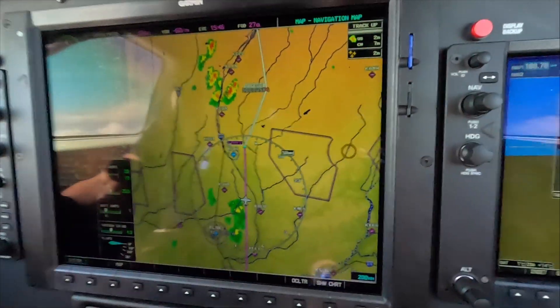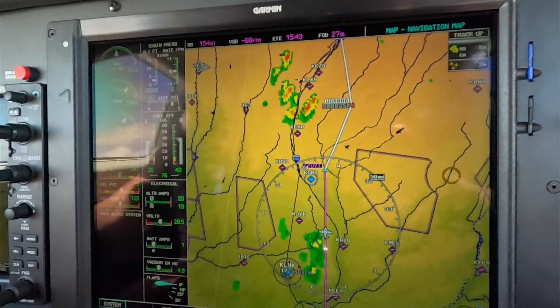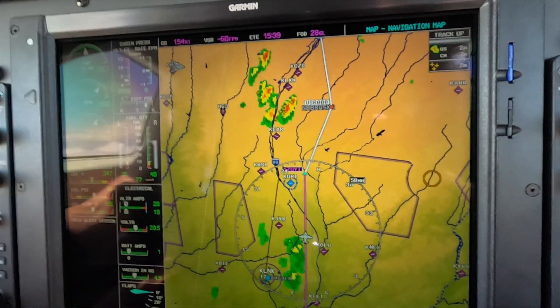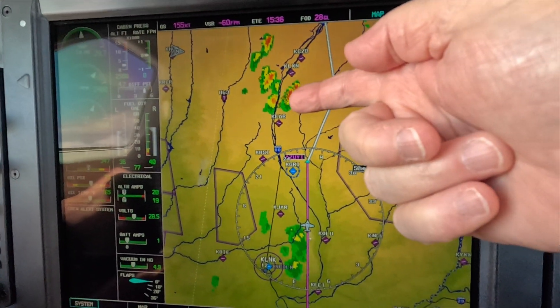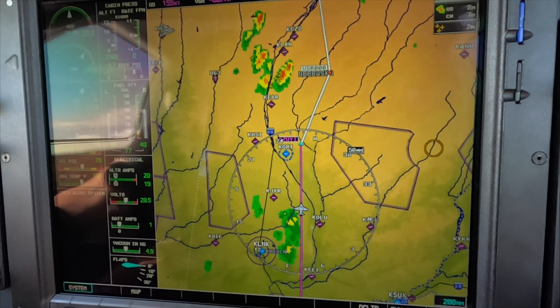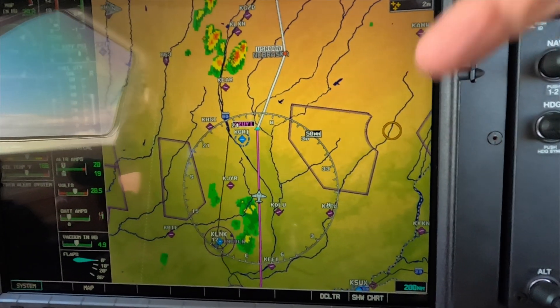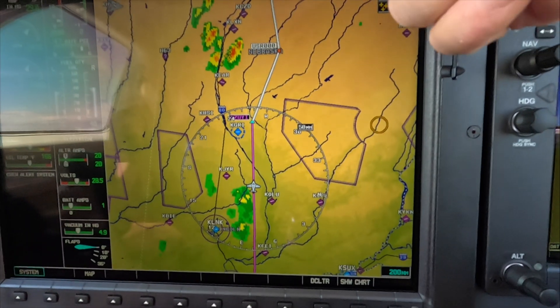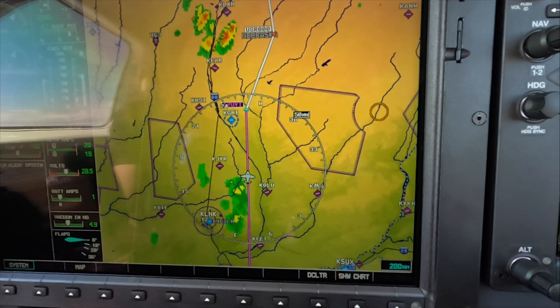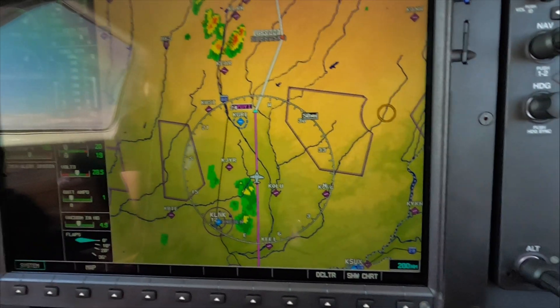One of my rules about weather flying is if an event is producing lightning, we need to maintain at least 20 nautical miles away from it. We've been watching this for a while and we know these events are moving southeast in this direction — so away from our course.